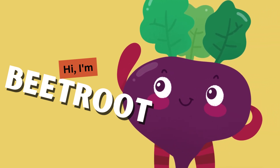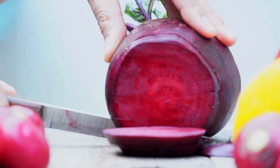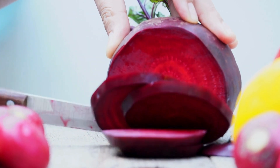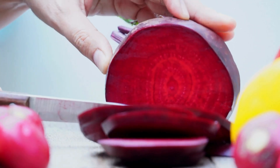Beetroot! Beetroot's vibrant hue comes from its rich antioxidant content. It's great for boosting our stamina and keeping our hearts healthy. You can roast it, grate it into a salad, or blend it into a tasty smoothie.